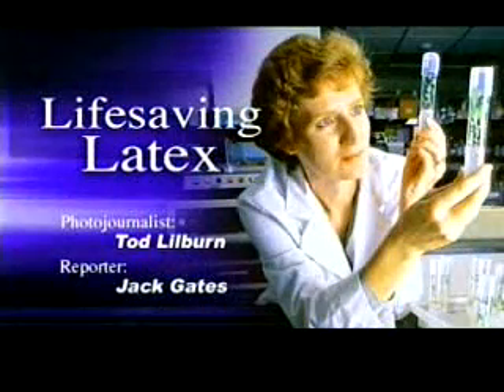Millions of people suffer from allergies, and in some cases, as with people sensitive to latex rubber, those allergic reactions can be deadly. But a Carlsbad company is hoping to change all that. It's developed a domestic, natural, allergy-free latex rubber. Jack Gates reports on the unusual history of this life-saving latex.